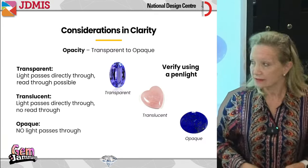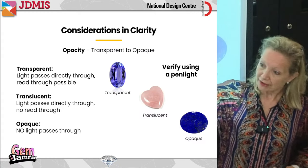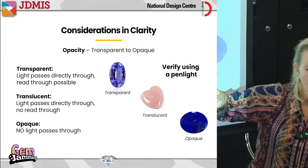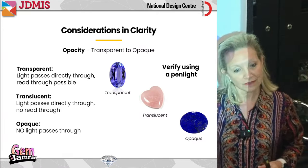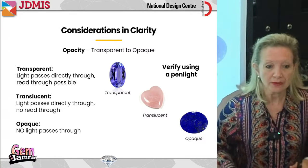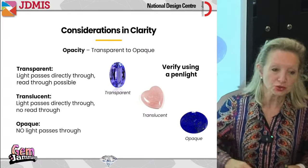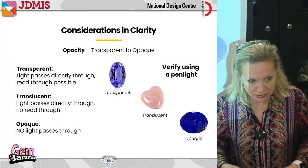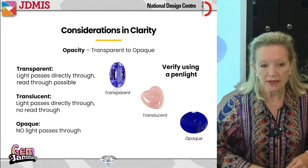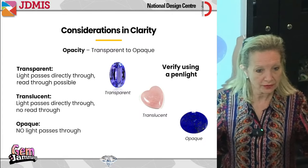Translucent — light passes through but you can't see clearly through it. And finally, opaque, where no light passes through at all — like a brick wall. Now the problem is we're often full of misconceptions. We think we know what something is, and actually we don't.